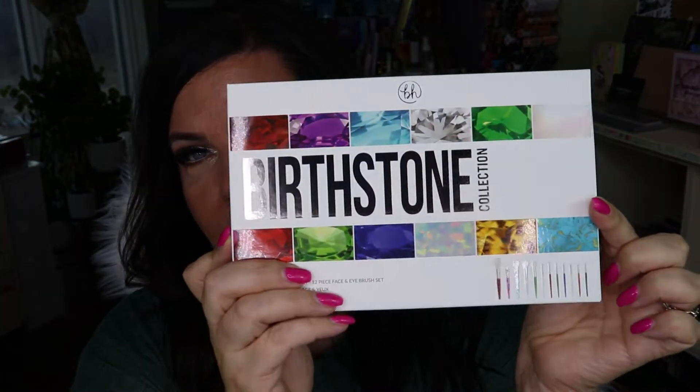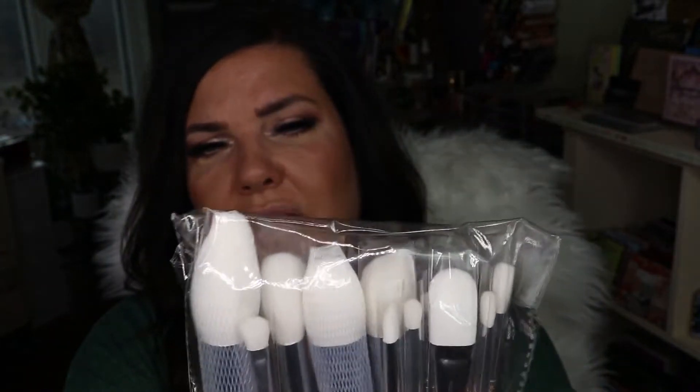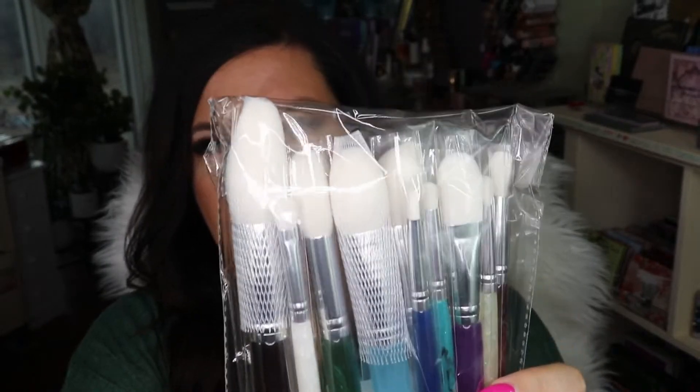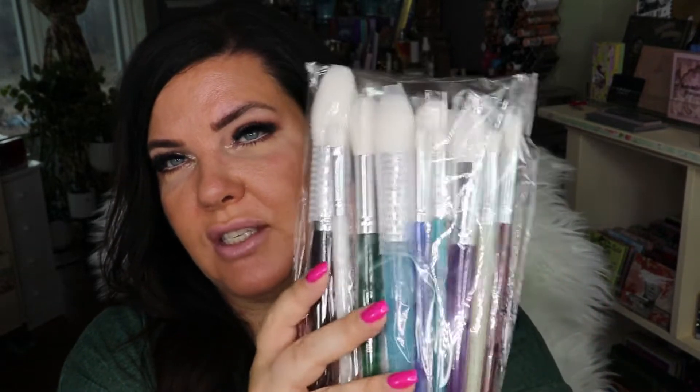From BH Cosmetics I bought the Birthstone Collection Brushes. There are 12 brushes and each one corresponds with a birthstone. I know that Angelica Nyquist really likes the large brush for bronzer. I'm excited to dig into these — I thought it was time to treat myself to some new brushes and I've had my eye on these ones for a while.